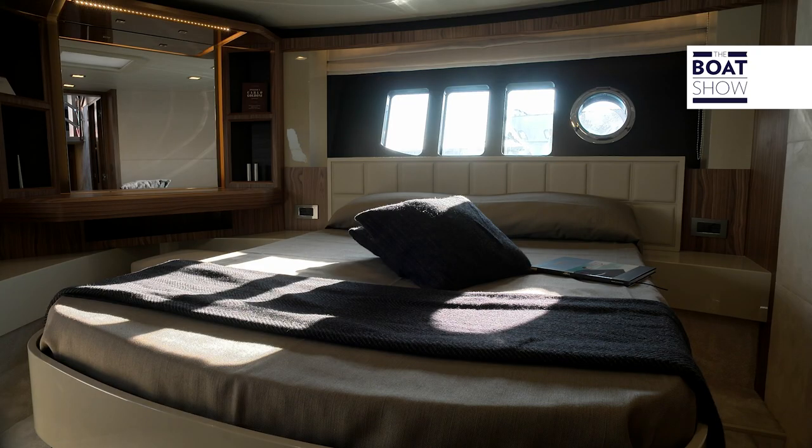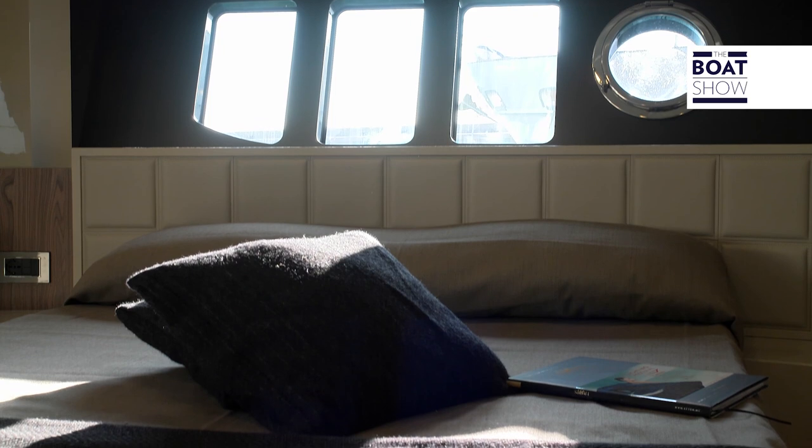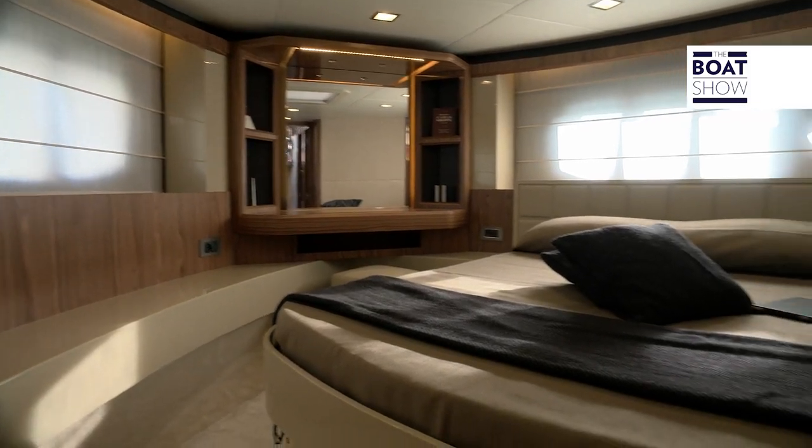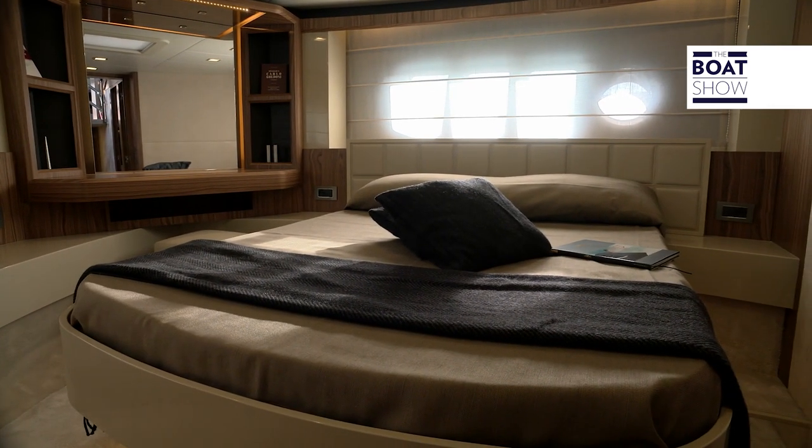The VIP cabin, normally found at the bow, rarely benefits from these big windows — something you rarely see in this area — and from the original layout, with a diagonal double bed and dressing table up at the top.